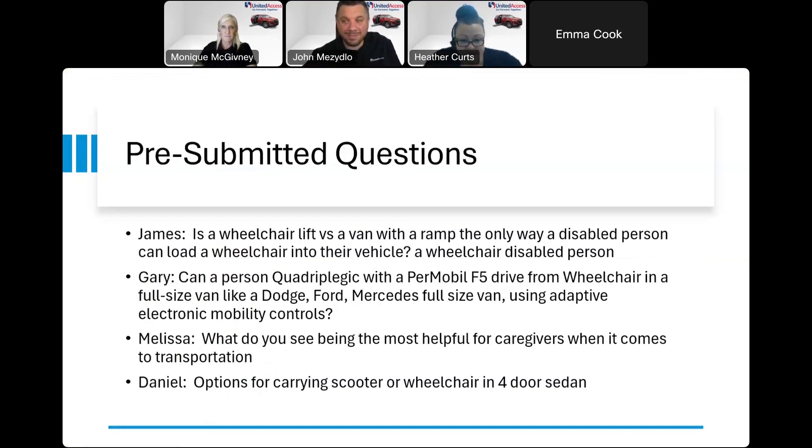James asks: is a wheelchair lift or a van with a ramp the only way a disabled person can load a wheelchair into a vehicle? Of course the answer is no — there are lots of different ways to get someone in and out of a vehicle. That's where your specialist really comes into play, to assess what the caregiver can handle or what the person themselves can do, and what the advantages and disadvantages are. There's usually always a solution, and we think outside the box depending on the situation. Everyone is a little different, so it's really about customizing something that specifically works for you, your family, your vehicle, your needs, your chair, and your scooter.